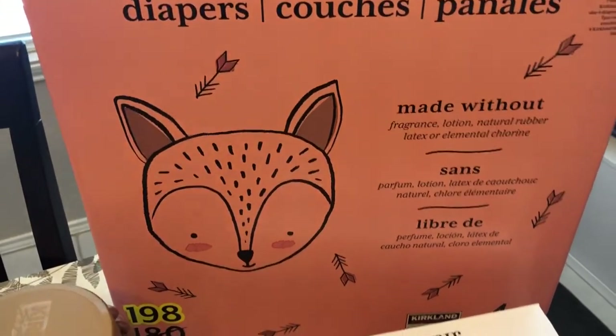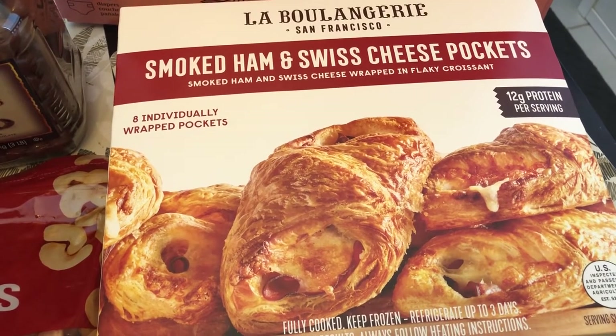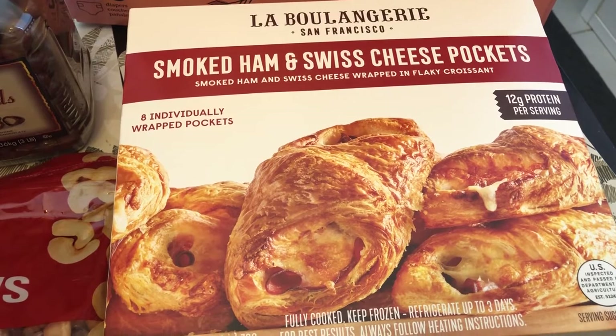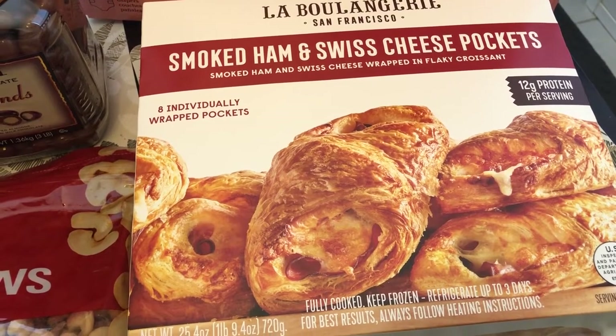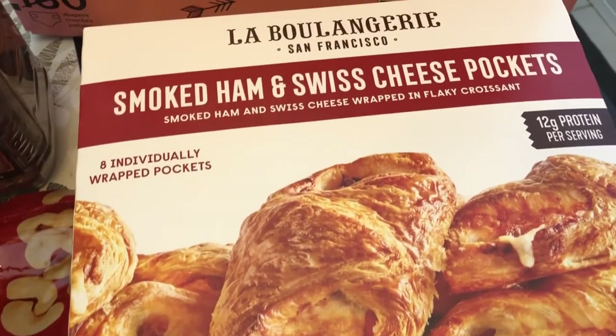Don't quote me on that price. I have been eyeing these for a very long time and finally decided to give them a try today. Trader Joe's used to have something similar — the ham and Swiss croissant pockets — and they stopped selling them, so I've heard good things about these and I really want to give them a try.